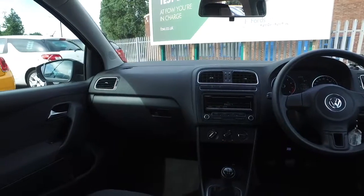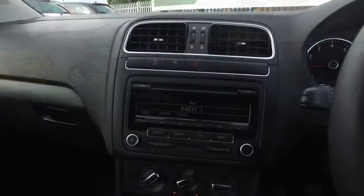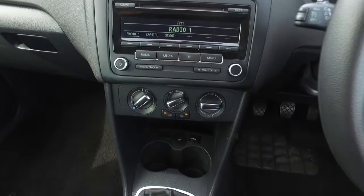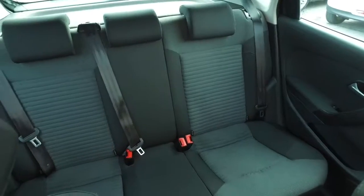DAB, Bluetooth and parking sensors. 15 inch alloys I noticed. This one will return good fuel economy, about 50 mpg combined.